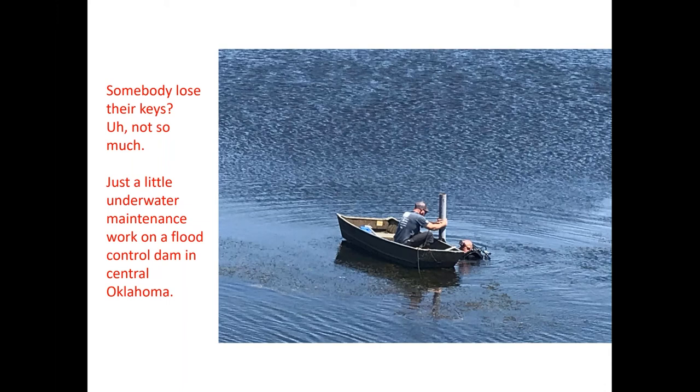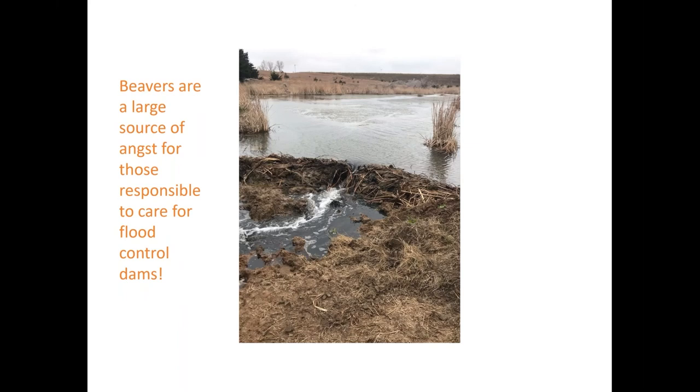These are perspectives the public might not normally see. One last maintenance photo shows something quite common: the need to clean up after beavers. Rather than just saying 'here's a dam, isn't the lake pretty,' we gave an inside look at the operation and maintenance work. The public liked it, shared it, and commented, often complimenting those doing the maintenance to keep the dams working effectively.